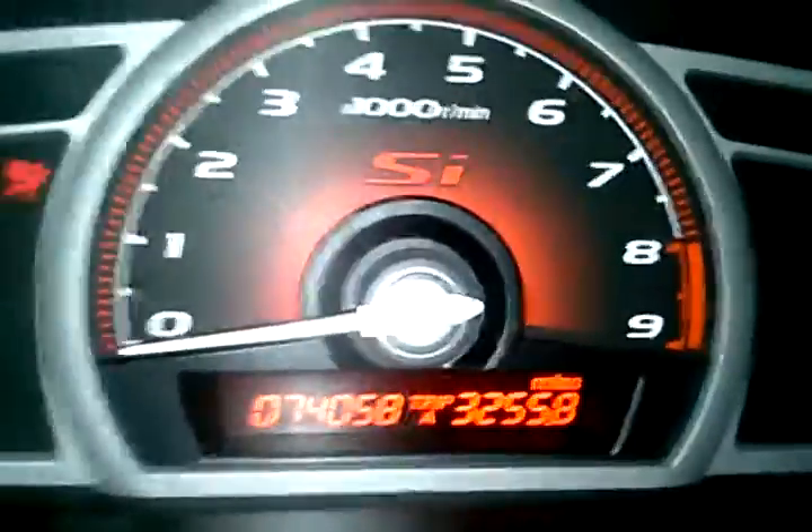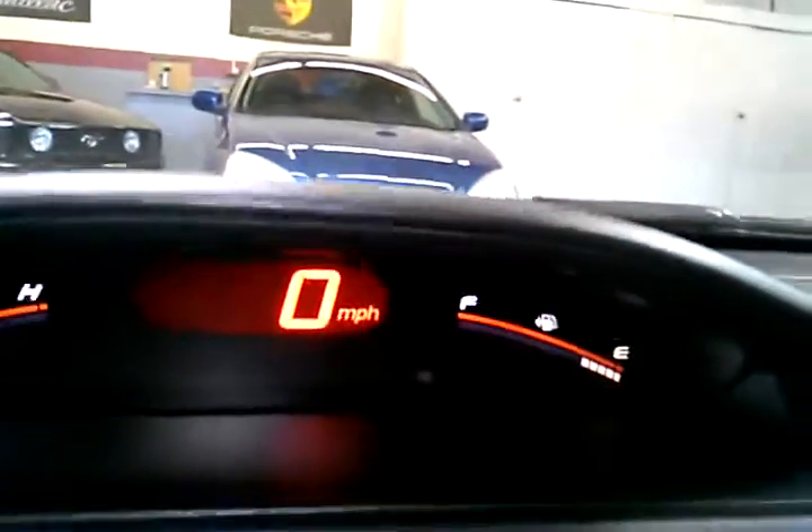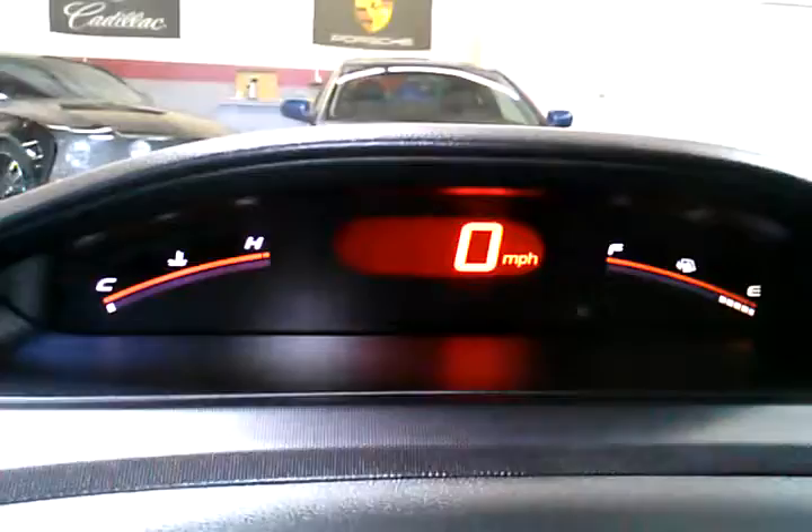Taking a look at the odometer here, it's got just over 74,000 miles — really good miles for a 2007. You can also see the speedometer readout there.